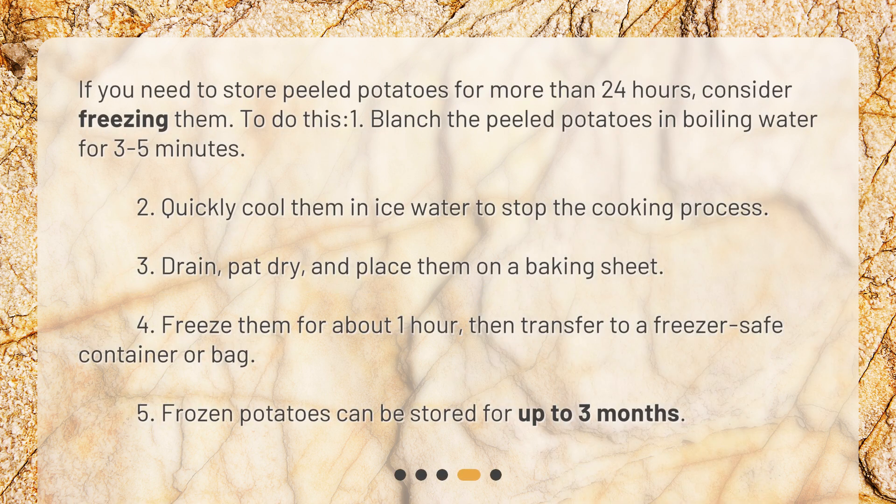If you need to store peeled potatoes for more than 24 hours, consider freezing them. To do this: first, blanch the peeled potatoes in boiling water for three to five minutes. Second, quickly cool them in ice water to stop the cooking process.